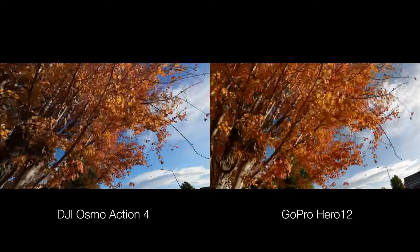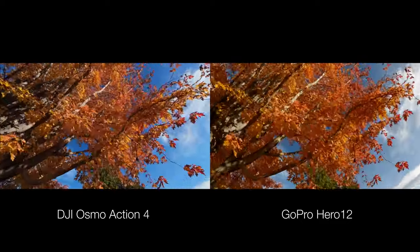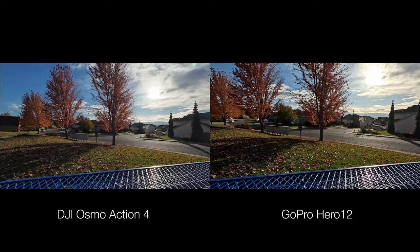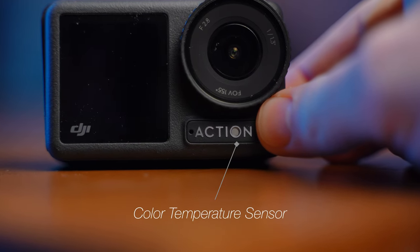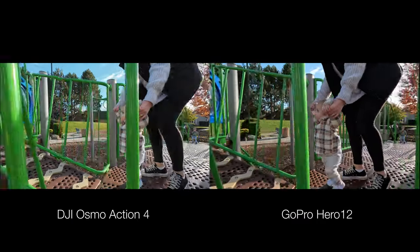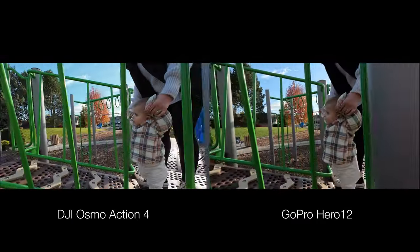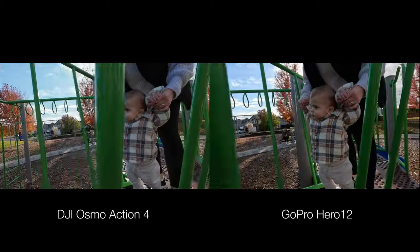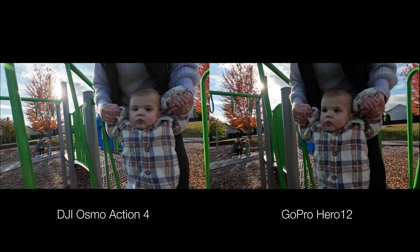When it comes to colors, you'll notice that the GoPro tends to be a little bit warmer than the DJI. The DJI actually has better white balance — it's more accurate and true to real life because the camera has sensors that detect the color temperature of the light. Regardless, I still personally like the colors, the skin tones, and even the greens a bit better on the GoPro versus the DJI.